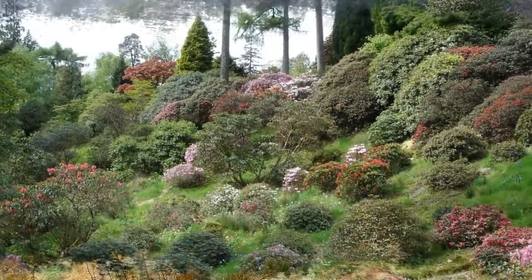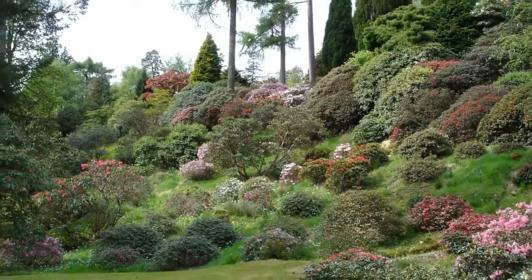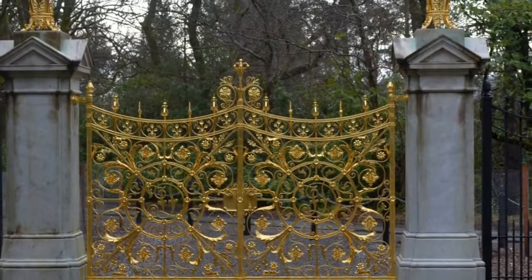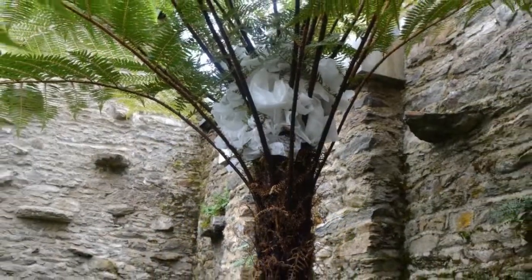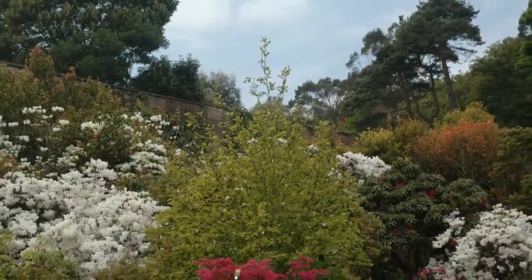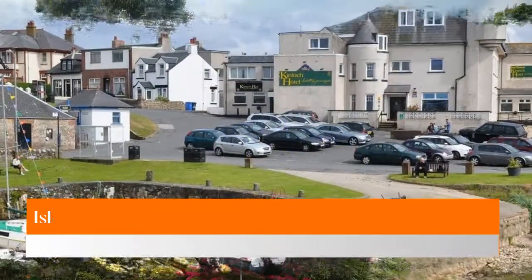Number three: Benmore Botanic Garden. Set amidst spectacularly rugged mountain scenery north of Glasgow, at the southern end of Loch Eck, Benmore Botanic Garden is part of Edinburgh's Royal Botanic Garden. The avenue of giant California redwoods, planted in 1863, lines the driveway to the property, where you'll be rewarded with a chance to wander around more than 300 different species of rhododendron and azaleas.